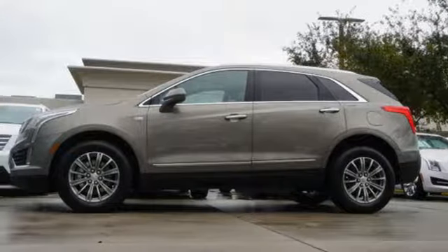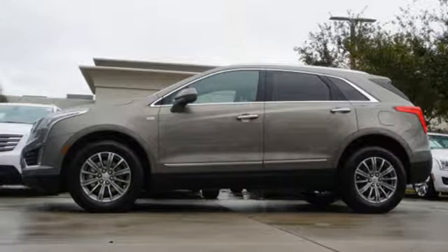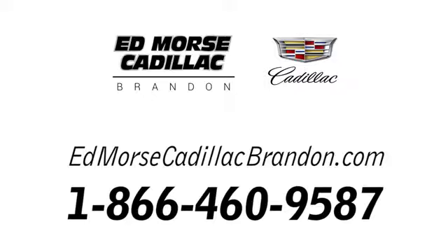Smart and intuitive, driving this XT5 will feel like second nature. Treat yourself to a test drive today. Call us today at 1-866-460-9587. For value and for service, it's Edmarce.